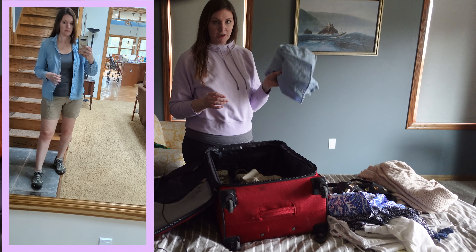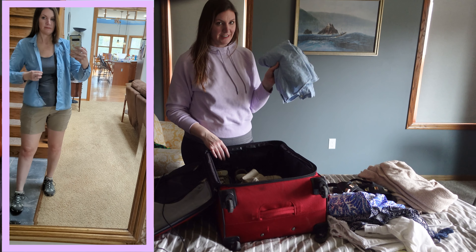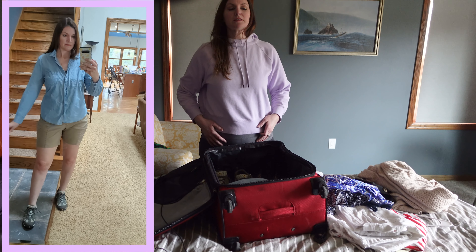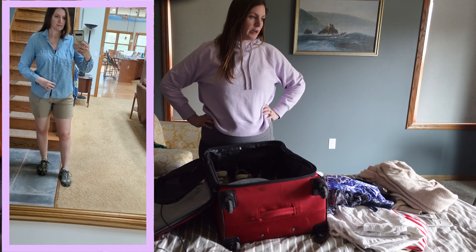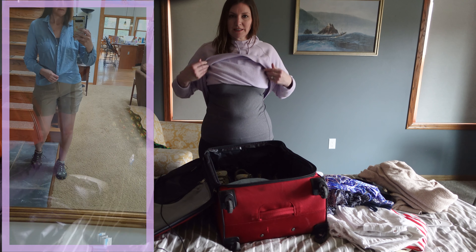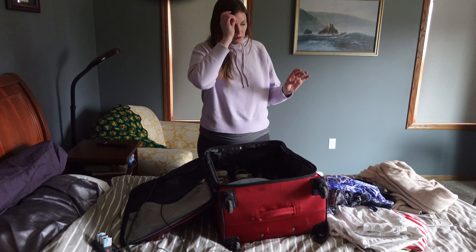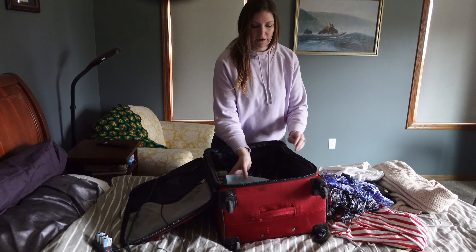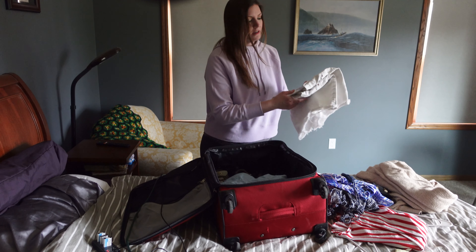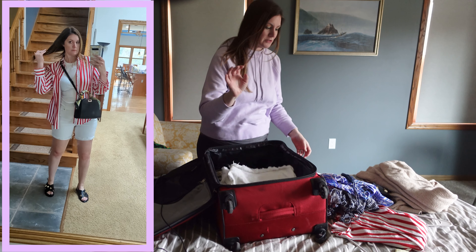I'm also packing a J.Crew chambray shirt that I just bought. I will say I've washed it once according to the directions and it did shrink a little. And I'm actually going to pack the Beyond Yoga tank top that I'm wearing right now — it's more comfortable than the Grace tank from Hawaii anyway — so I'll just wash that and pack that. Then another outfit I can mix and match: white cut-off jeans from Old Navy. I think I've packed those for trips before.